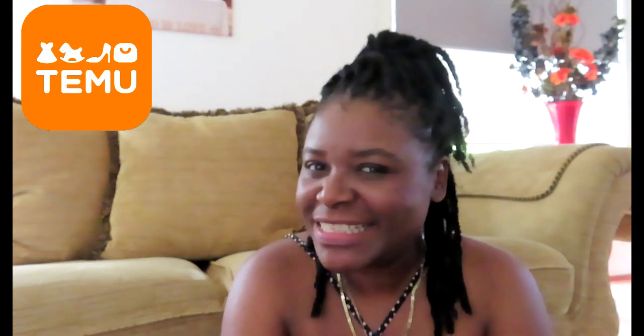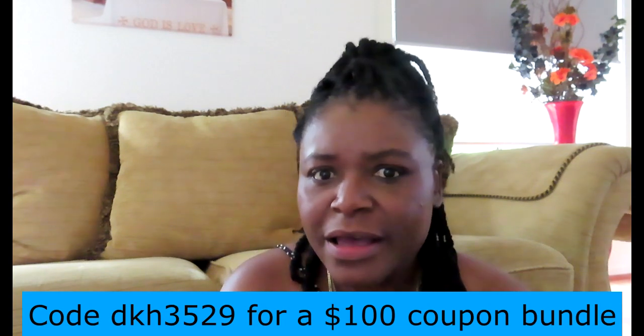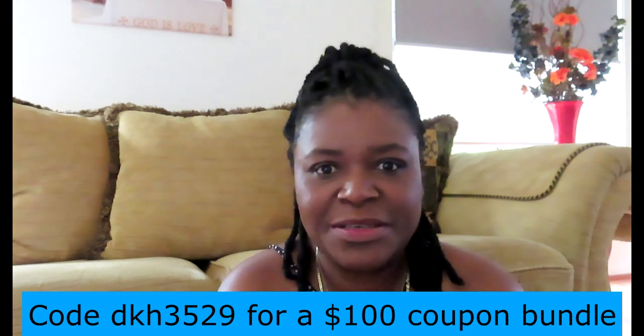Hi guys and welcome back to Crafty Quilt and Designs. I hope you're well and having a really good day. It doesn't have to be a fantastic day as long as it's a good safe day. So today we have a show and tell of Temu's products — it's about Christmas, a few items for Christmas, and I just really wanted to share with you what I have selected. There's a few items that I'm really excited about.